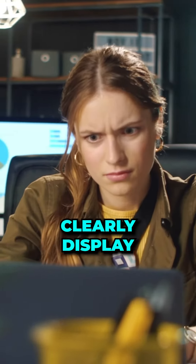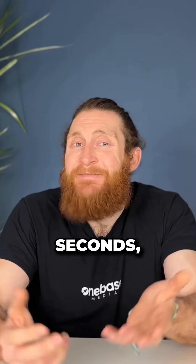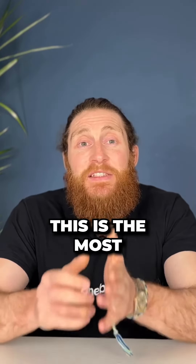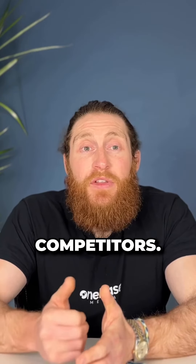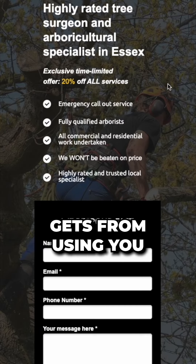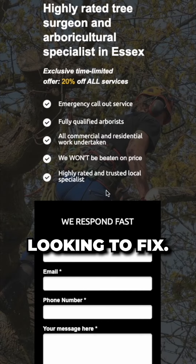The header does not clearly display what you do. If someone can't work out what you do within a few seconds, they're going to leave straight away. It does not have a clear offer that persuades them to take action. Look, this is the most viewed section of your website, so make it clear what you want the customer to do next. It just talks about how great you are and doesn't mention what the customer gets out of using you over the competitors. Use this section to clearly display what the customer gets from using you and how it will solve the precise problem they are currently looking to fix.